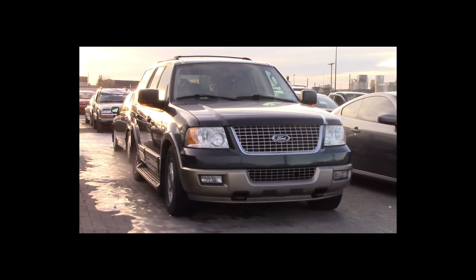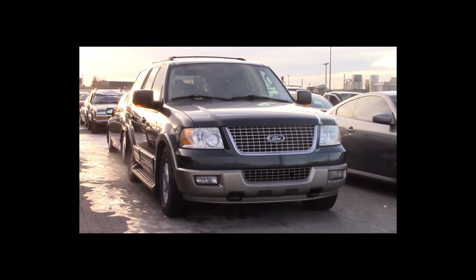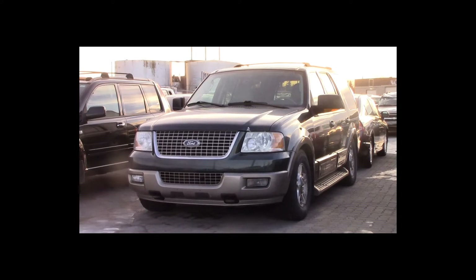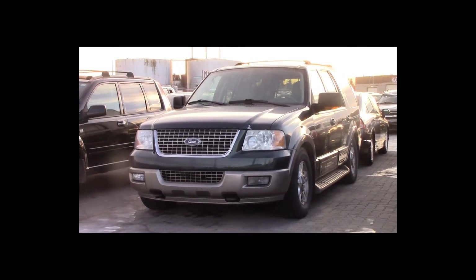Lot number 25 is a 2004 Ford Expedition. This vehicle is a V8 4x4 with an automatic overdrive. It is loaded: power leather heated memory seats.